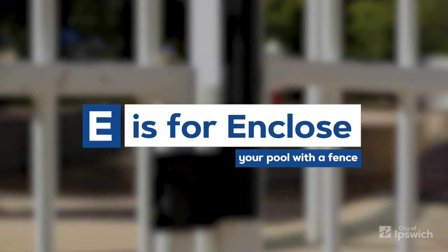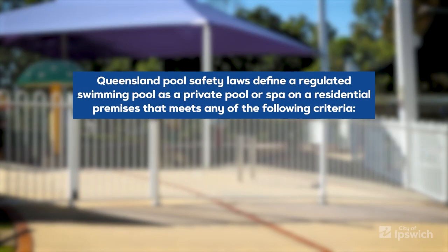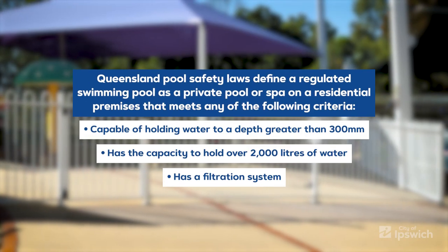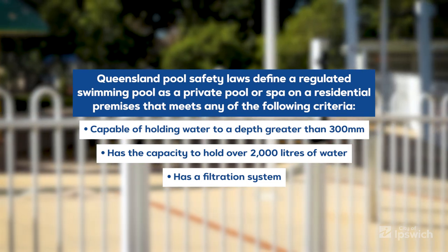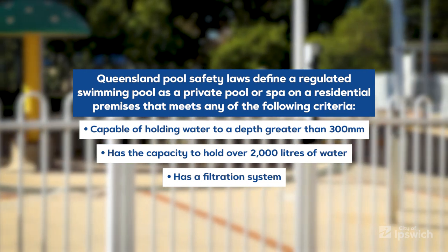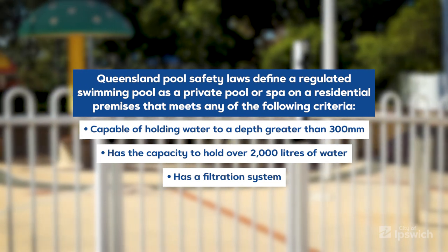E is for enclose your pool with a fence. On screen is the Queensland pool safety laws criteria for what constitutes a regulated swimming pool. If your swimming pool fits any of these then you must enclose it with a fence.